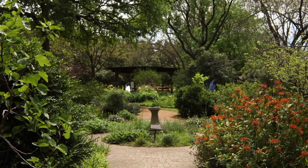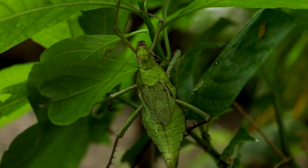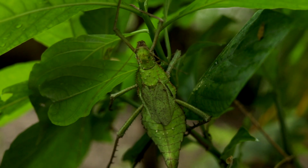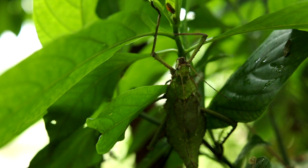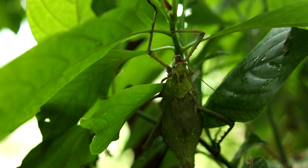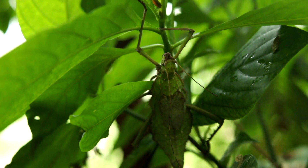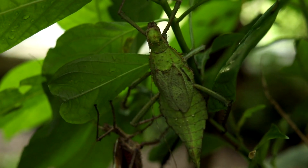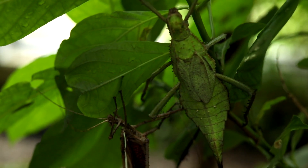This is a jungle nymph — one of the heaviest of walking sticks, or phasmids. Jungle nymphs are from Malaysia and can be found in the rainforest. The females of this species are very aggressive and well-armored. When threatened, they will hiss and attempt to jab the sharp, thorn-like spines on the hind legs and thorax into the aggressor.